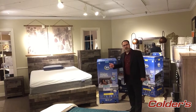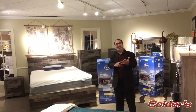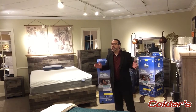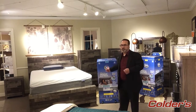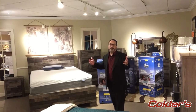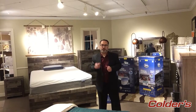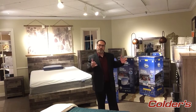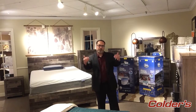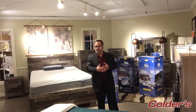We have different sizes that are available: twin, twin extra long, full, queen, and king. So depending on your needs — whether you have a master bedroom, an apartment building, a cottage, a condo, or even a dorm room — these are fantastic for college students in the twin extra long. They are easy to transport; you can put them right into your vehicle if you come into the store, or you can order online at colders.com.